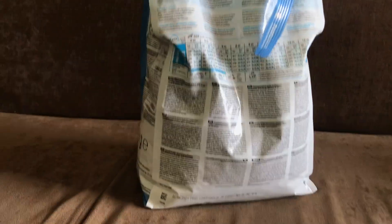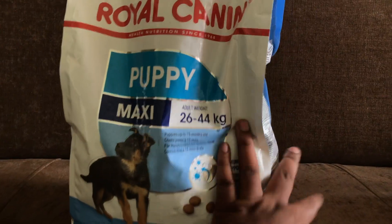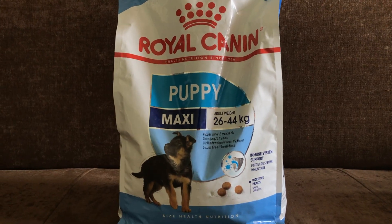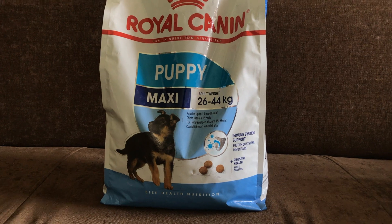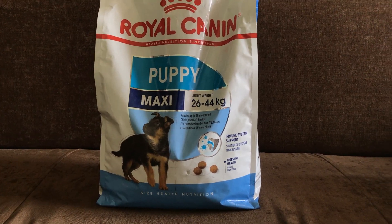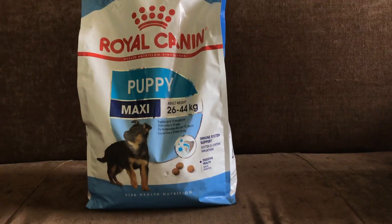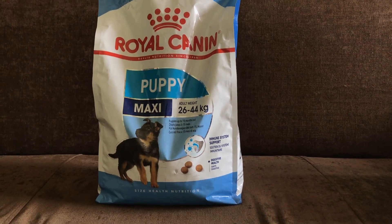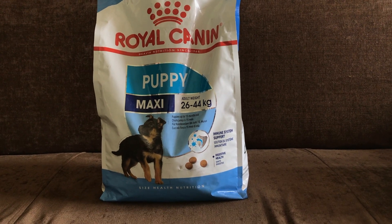Here is the composition. It contains dehydrated poultry protein, maize flour, dehydrated pork protein, animal fats, fish oil, and soy oil.